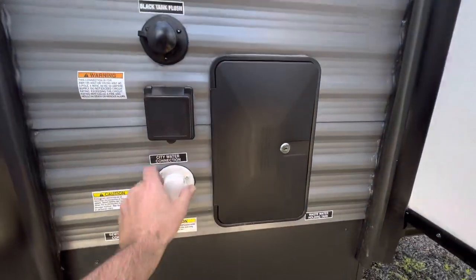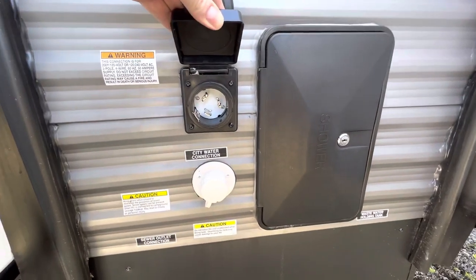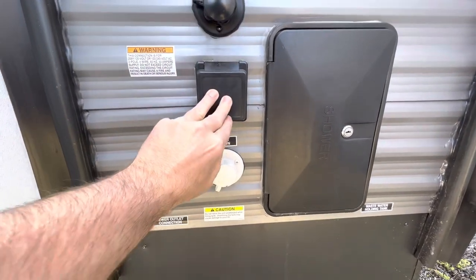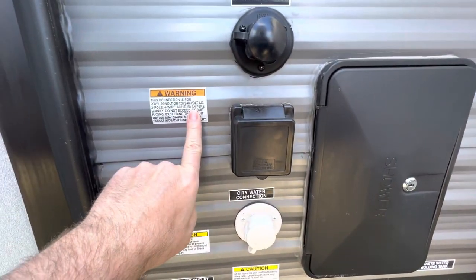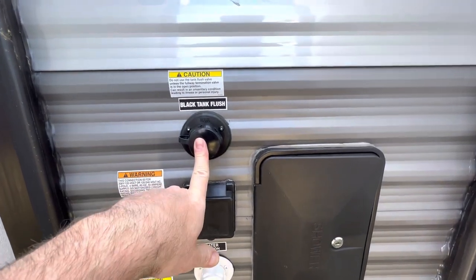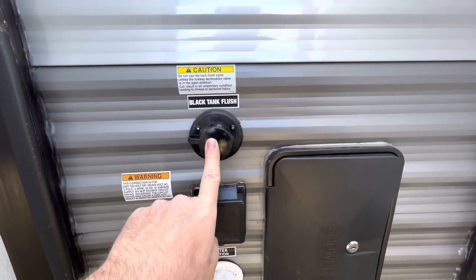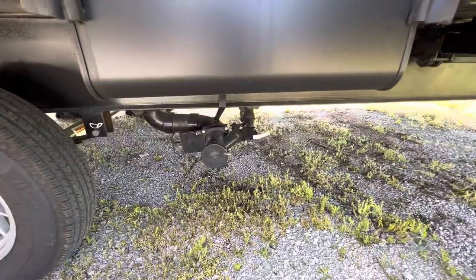Outside shower here, city water hookup here. And this is going to be your 50 amp hookup — I apologize, I said 30 amp first, but it's 50 amp service because of the washer and dryer and the dual ACs. Black tank sewer flush — you don't have to drag a hose inside anymore. And this is where you hook up your sewer hose.